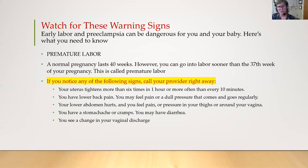There are some warning signs that we want you to keep track of — mostly going to happen later in your pregnancy. Early labor and preeclampsia can be a danger for you and your baby. A normal pregnancy lasts 40 weeks; however, you can go into labor sooner than the 37th week — this is called premature labor. If you notice any of the following signs, call your provider right away or go to labor and delivery: your uterus tightens more than six times in an hour or more often than every 10 minutes, lower back pain, pain or dull pressure that comes and goes regularly, lower abdomen pain, pressure in your thighs or around your vagina, stomach aches, cramps, diarrhea, or a change in your vaginal discharge.